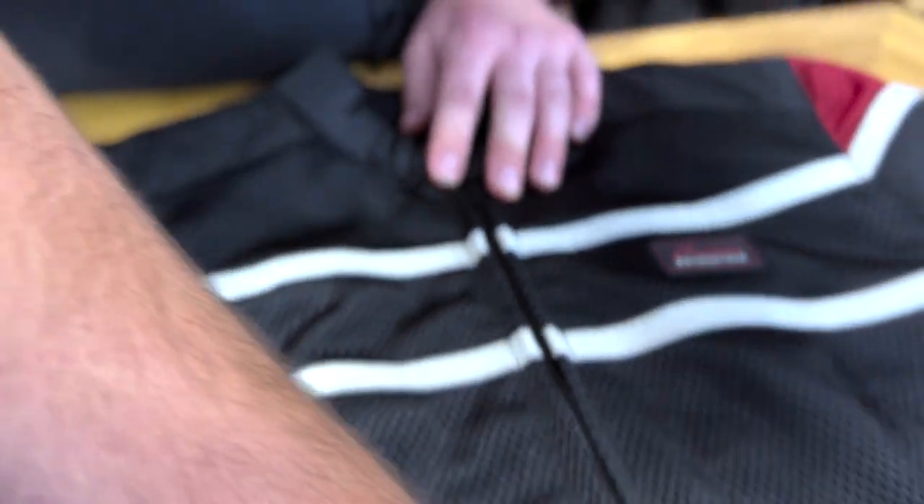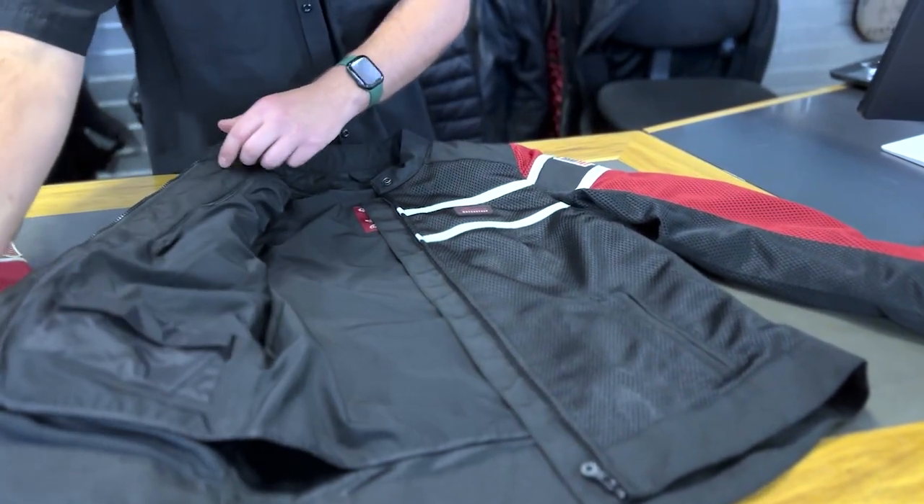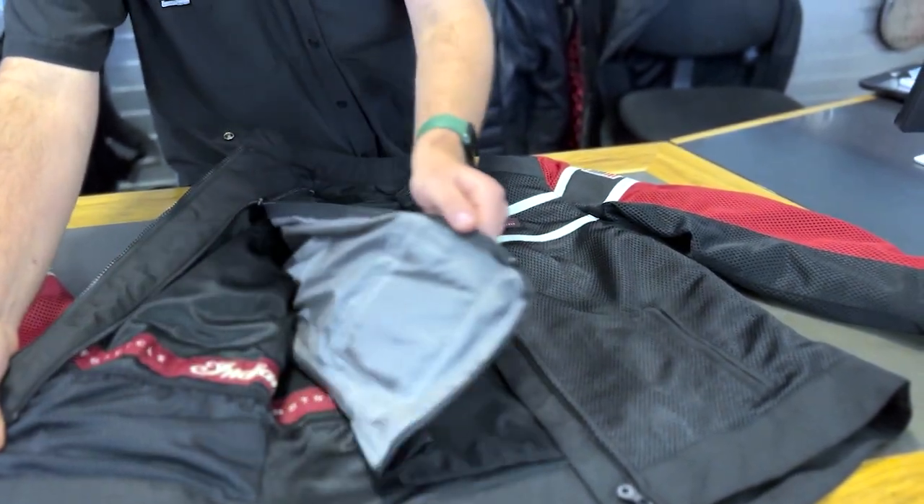Hi there, this is Walker with Spirit Motorcycles. Today I want to talk to you about the men's and women's cut Arlington jackets. We have a mesh jacket here with removable wind liner. Come summer, this is the jacket you're gonna want to stay cool and safe on your rides.